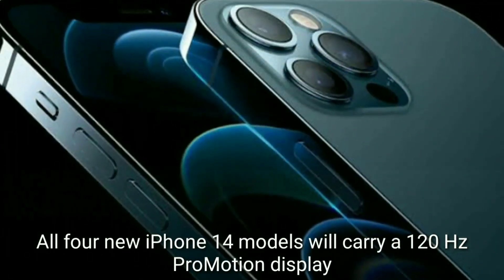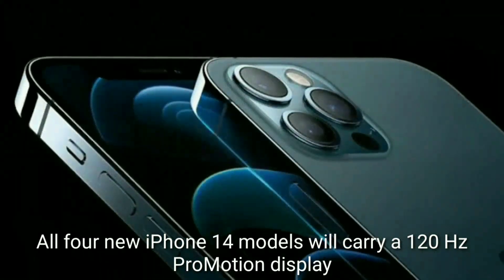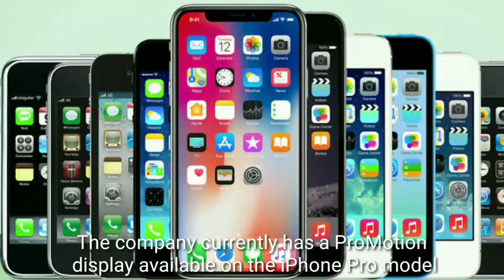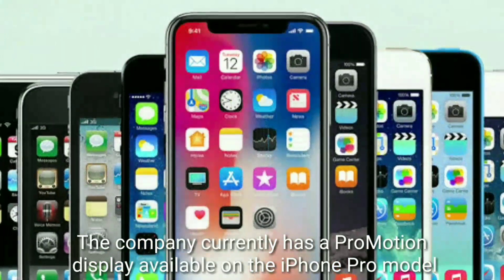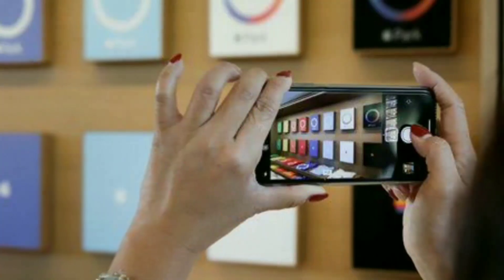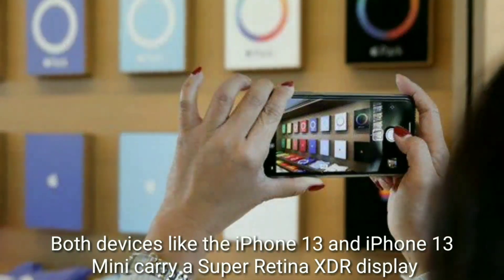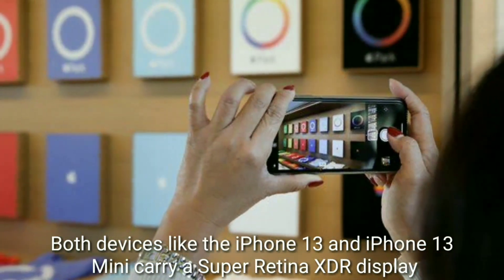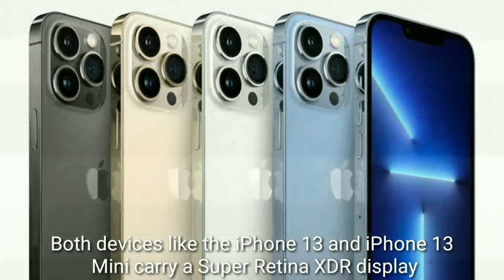All four new iPhone 14 models are expected to carry a 120Hz ProMotion display. The company currently has a ProMotion display available on the iPhone Pro model, while devices like the iPhone 13 and iPhone 13 mini carry a Super Retina XDR display.